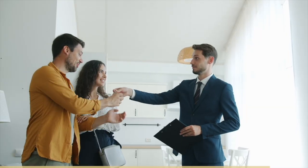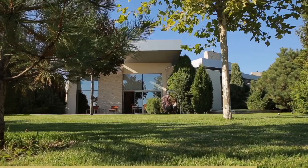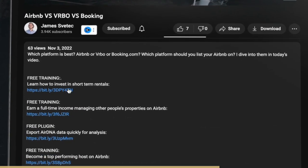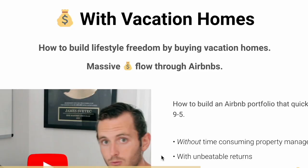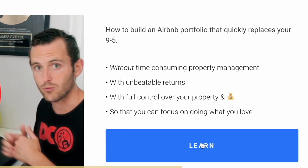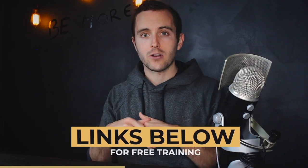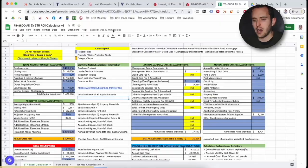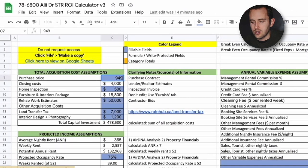For those of you watching who want to build cash flow and long-term wealth by purchasing Airbnbs and short-term rental properties, there's a link in the description below for a free training that will walk you through my exact strategy for investing successfully in Airbnbs. The training covers the three most important things you need to know to successfully buy your first or next short-term rental property. When you sign up, we'll also send you our ROI analysis tool completely free so you can analyze properties the right way and find properties that will generate amazing returns.